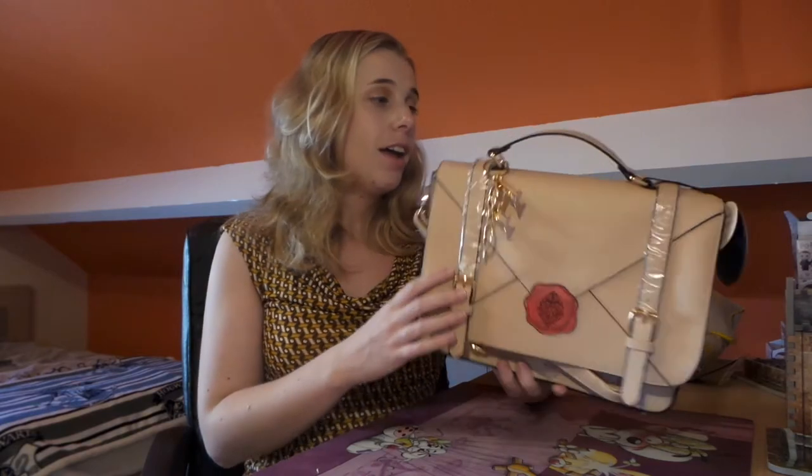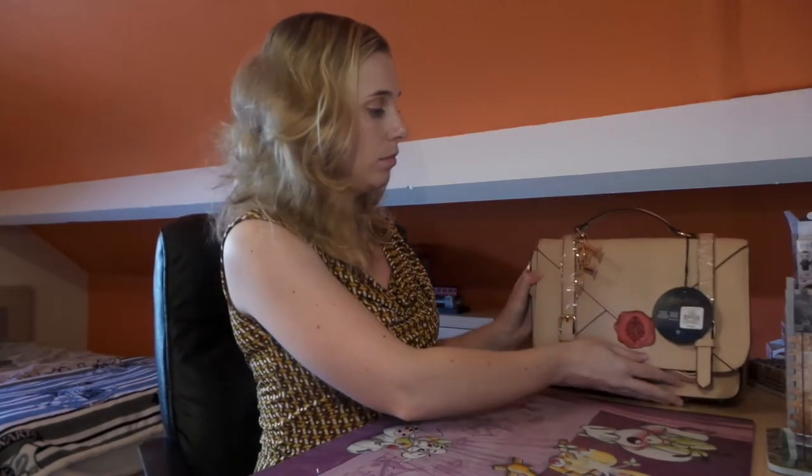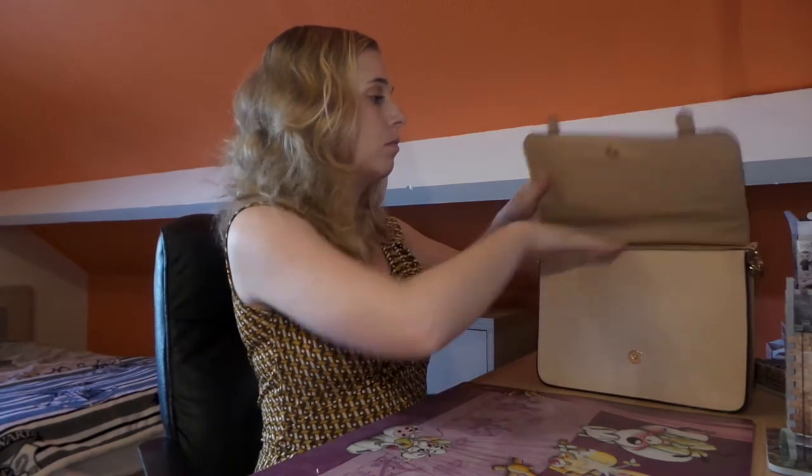I can't wait to take it with me to work. The satchel was 16 euros. The next item is this scented candle — this is the one with the sherbet lemons scent. There are three of them: one is sherbet lemons, one is candy floss, and one is rhubarb and custard.